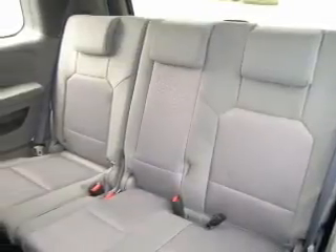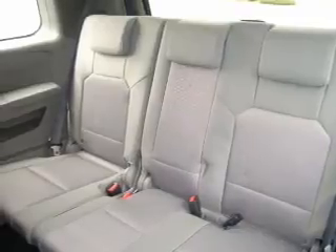Keyless entry, power door locks, power windows, cruise control, AM-FM stereo with multi-disc CD changer, satellite radio, and power mirrors.